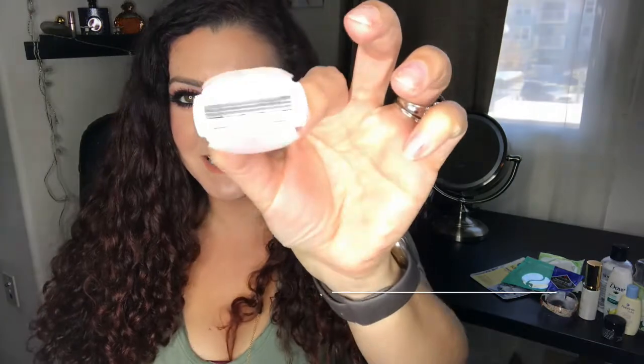I also finished a Venus razor refill — those things are so expensive. This is the three-blade version and I don't like it; I prefer the four or five blade. I won't repurchase that one.